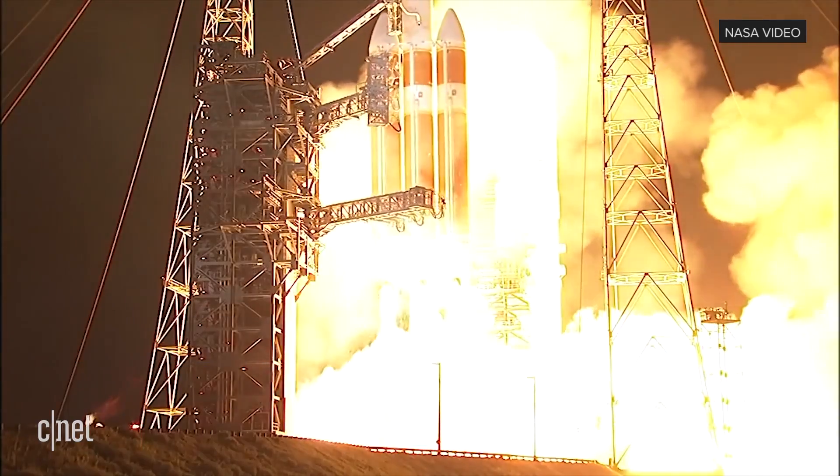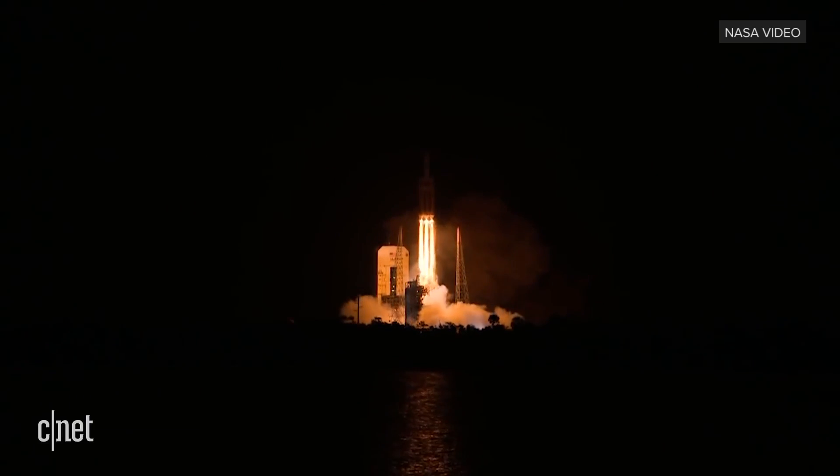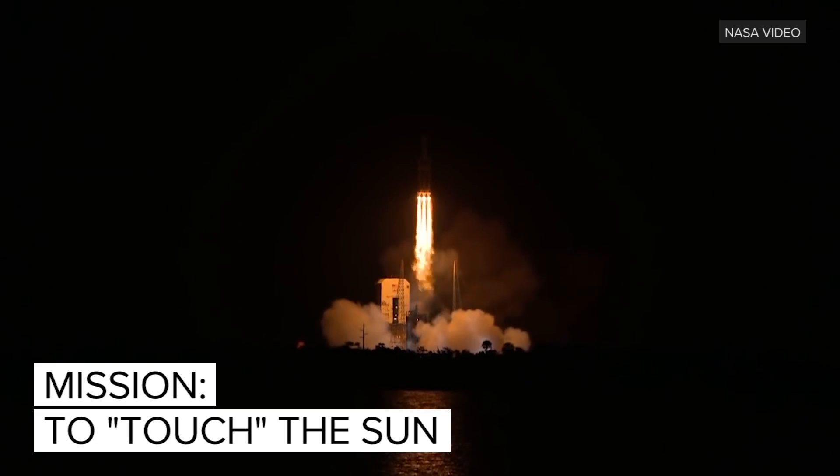Liftoff of the mighty Delta IV Heavy rocket with NASA's Parker Solar Probe, a daring mission to shed light on the mysteries of our closest star, the Sun.